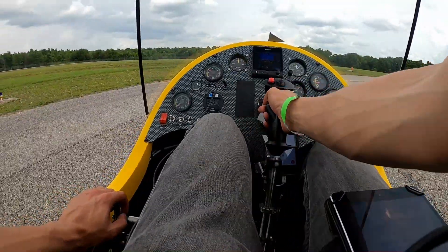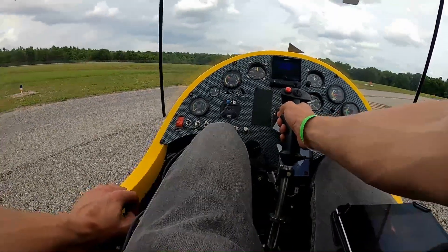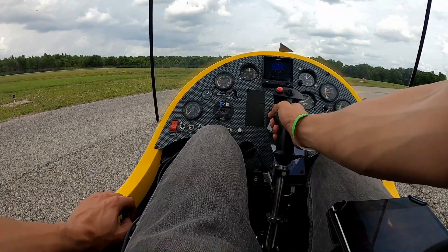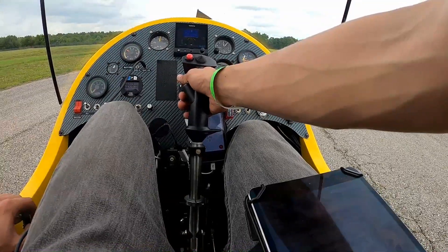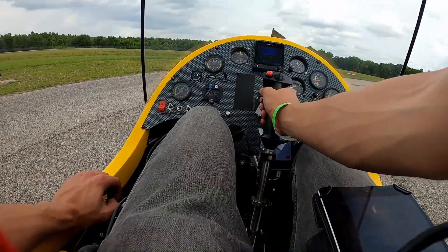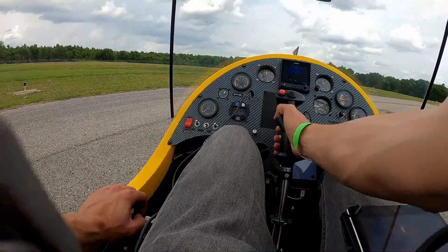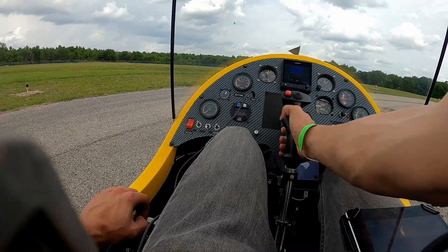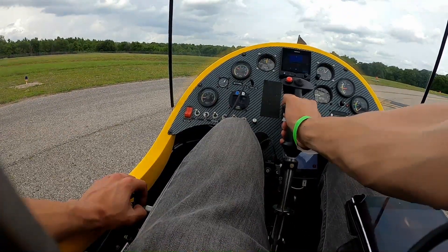The next common mistake is pre-rotating at too low of a rotor RPM and then trying to initiate the takeoff roll. This can happen in many scenarios — for example, here at the fly-in at Benson Days, you have a lot of gyroplanes moving around and you may feel rushed to take off. So I start my pre-rotation process before taking the runway and increase the rotor RPM all the way up.